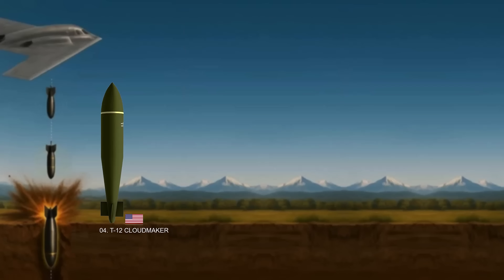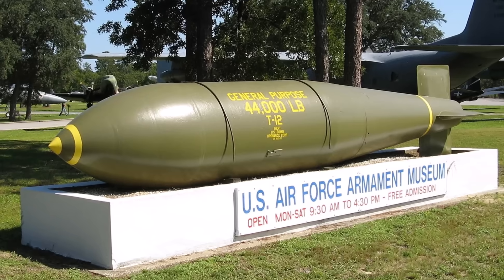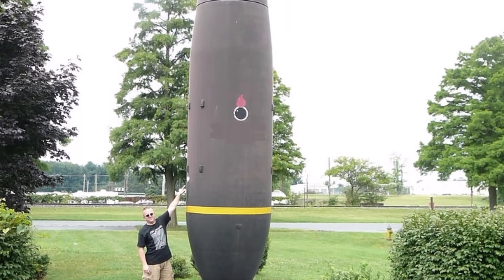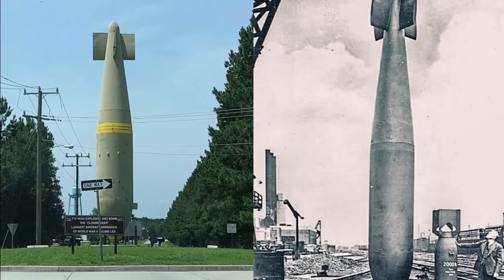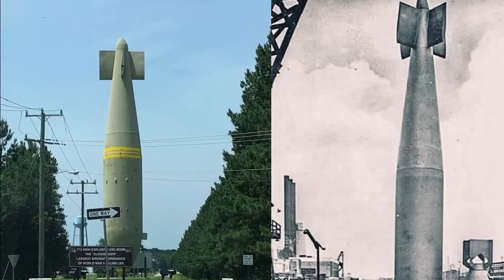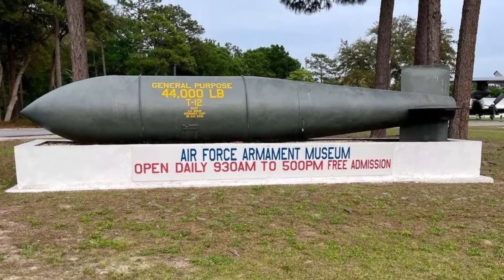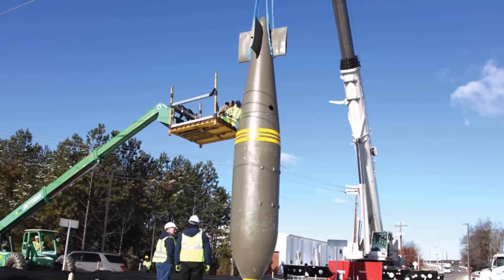Number four: the T-12 Cloud Maker. A massive conventional bomb developed by the United States from 1944 to 1948, it is a significant example of early bunker buster technology and a direct evolution of the British Tallboy and Grand Slam. The Cloud Maker weighed approximately 43,600 pounds — nearly 20 metric tons. It was designed to be highly aerodynamic to achieve high terminal velocity for penetration, with estimates suggesting it could penetrate up to 40 meters of soil or earth. Its tail fins were specifically designed to induce a spin during free fall, enhancing accuracy. The T-12 Cloud Maker was primarily deployed from the Convair B-36 Peacemaker bomber.